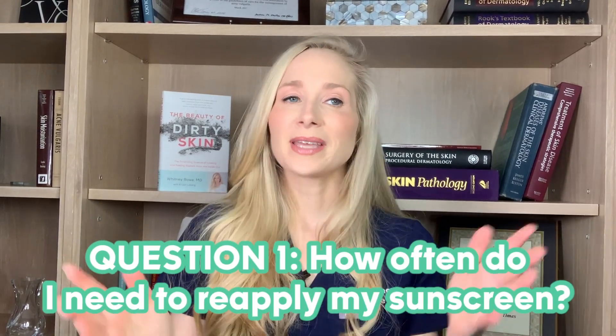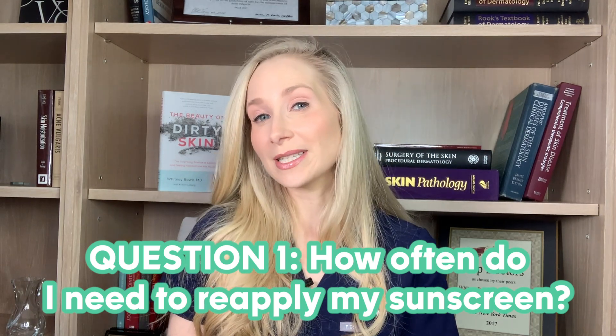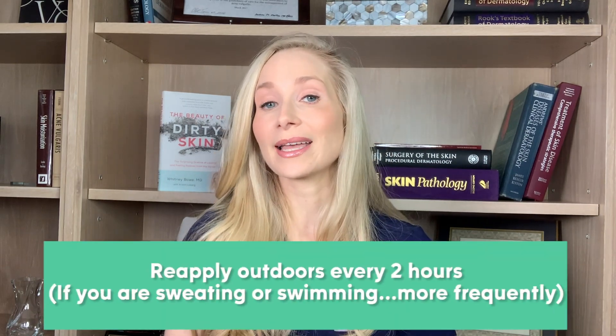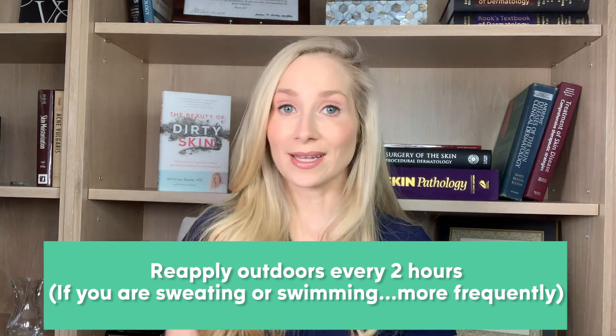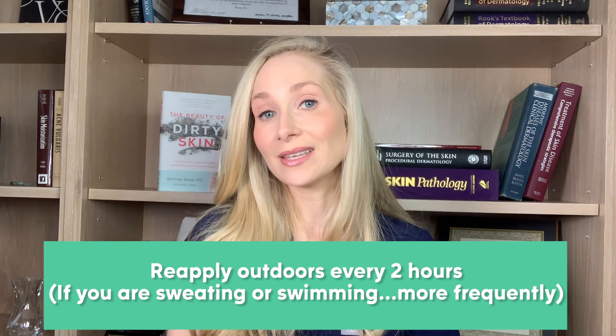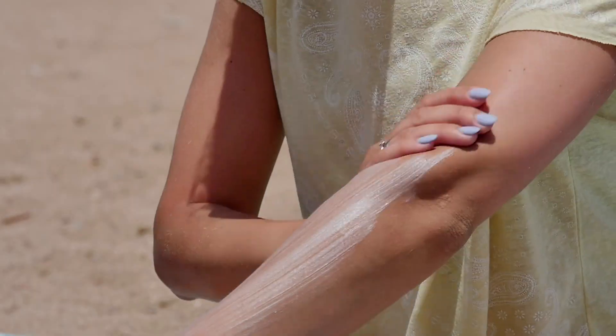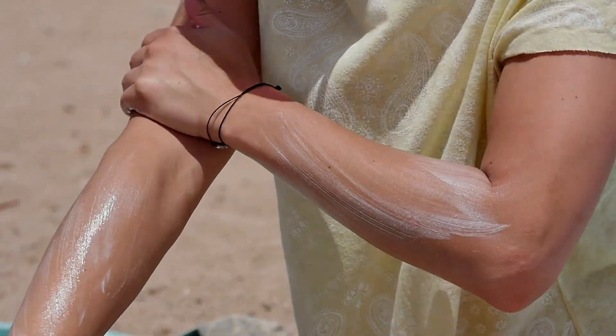Question number one: if I'm going outside, going to the beach or on a long walk, how often do I really need to reapply my sunscreen? I recommend reapplying outdoors every two hours if your skin is dry. If you're sweating or swimming, you have to reapply even more frequently. This is a circumstance where SPF really matters — those higher numbers are better. If you're going to be outdoors, you do want to look for an SPF 30 or above.